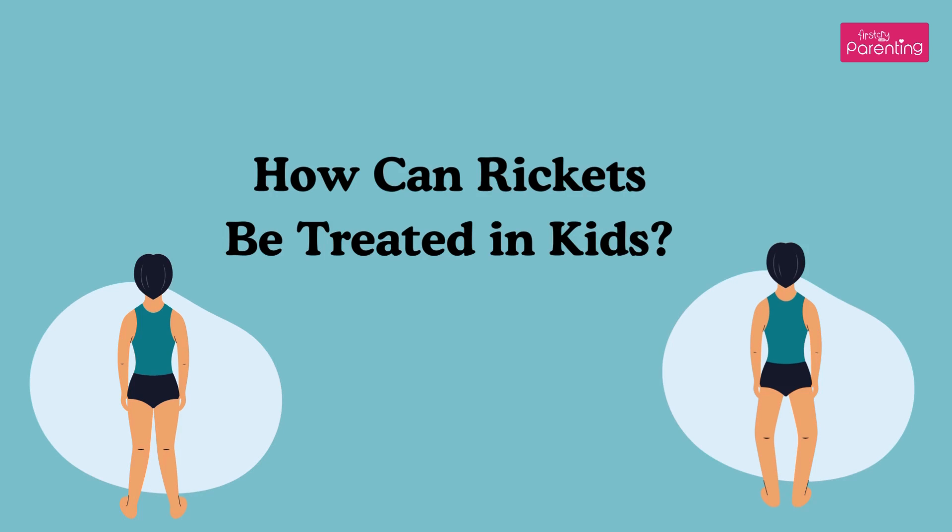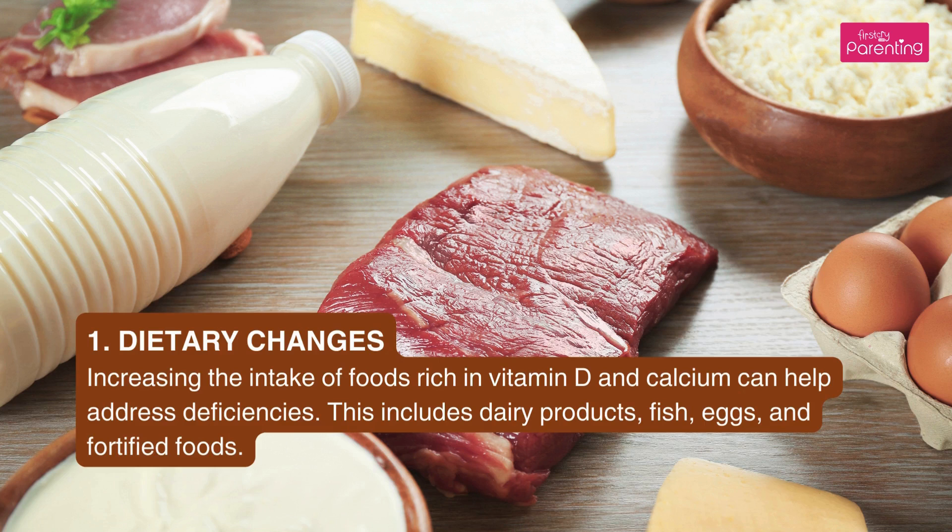How can Rickets be treated in kids? First, dietary changes: increasing the intake of foods rich in vitamin D and calcium can help address deficiencies. This includes dairy products, fish, eggs, and fortified foods.